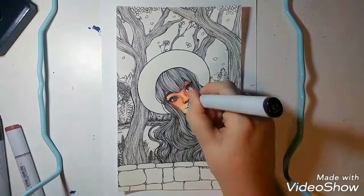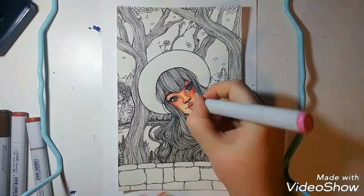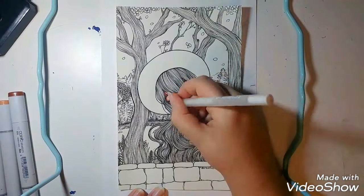I just want to add, because I'm thinking about it, my Copics actually worked surprisingly well. This is a paper that I haven't used previously, so yeah, something new to try out.